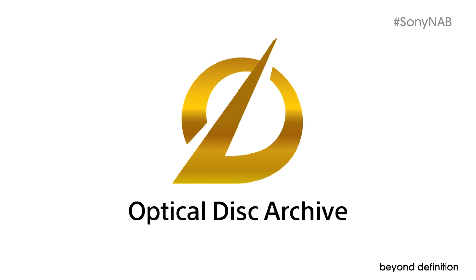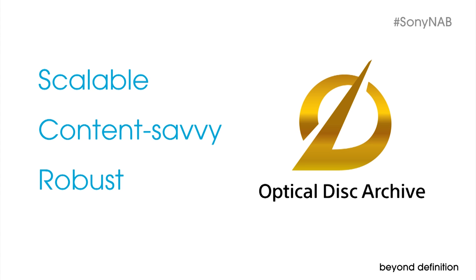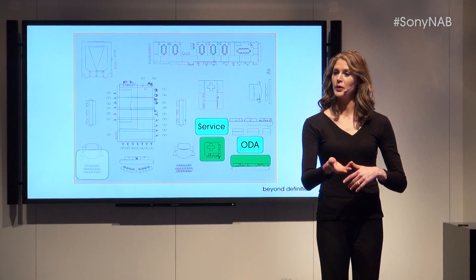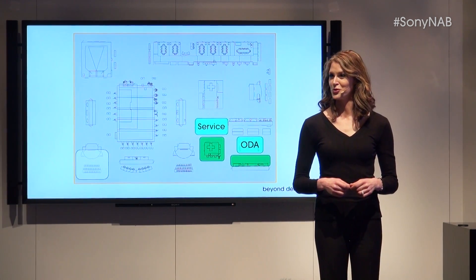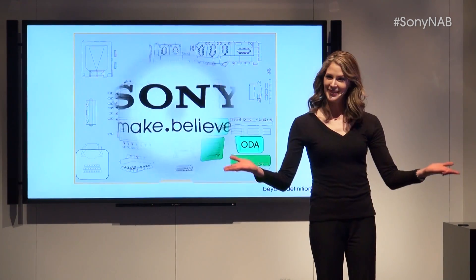Sony Optical Disk Archive is the scalable solution that fits whether you're an individual camera owner-operator or a large broadcaster. It's the content-savvy solution with options for remote browsing, proxy video, and rich metadata. And it's the robust solution with a 50-year archival life. We invite you to experience Optical Disk Archive and our new global service platform for yourself in the display area, where friendly Sony representatives are ready to answer your questions. Give us the opportunity — we'll ask about your operations, your existing workflow, and plans for the future. The more we discuss, the more we can find a solution that fits just for you. Thank you so much for your time today.